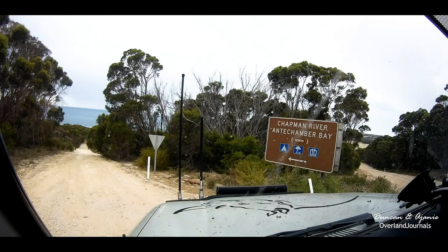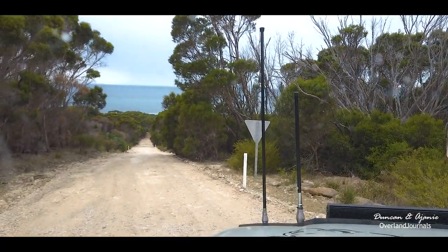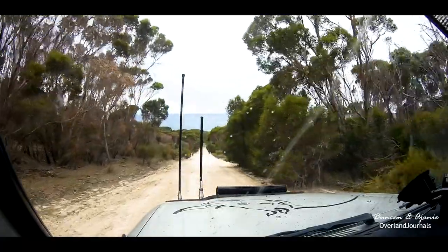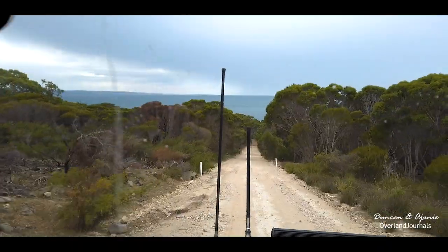Antichamber Bay is inside Lashmar National Park or Conservation Park. The Chapman River flows into the Southern Ocean, and if you're staying on the south side it's about a 300-metre walk to get to this pristine beach. We are about to turn into the north side and as you turn, you can see the ocean in the distance — it's a breathtaking view, and this is what you get wherever you go on this island.